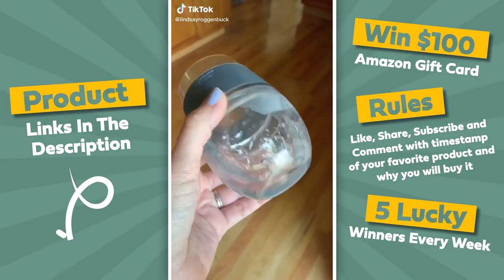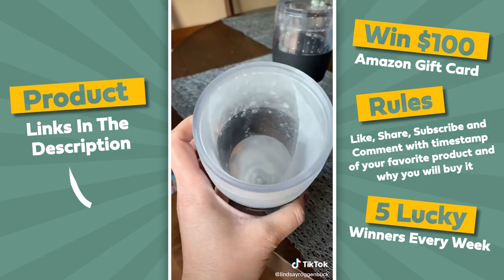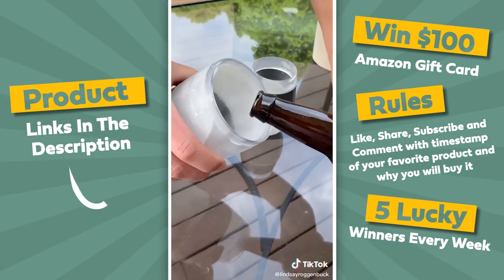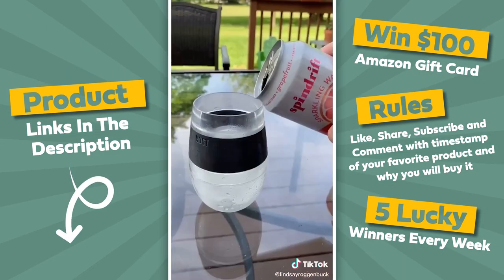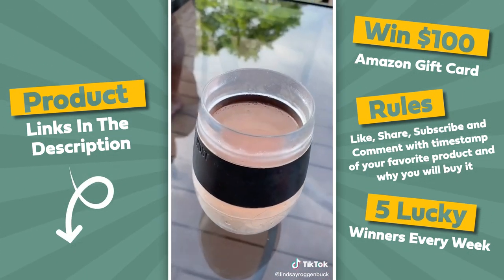Amazon summer must-haves part one. You might have seen me share these insulated freezable wine tumblers last year that were hugely popular. I just discovered that the same company makes freezer gel frozen pint glasses as well. These are perfect if you enjoy having drinks out on your deck or patio in the summertime — just throw it in the freezer for two hours and your tumbler is ready to go. You could even throw these right in your cooler if you're headed to the beach.